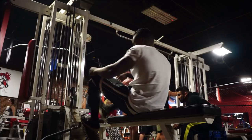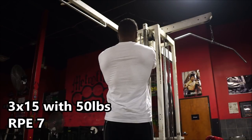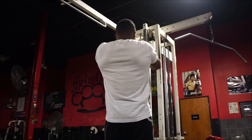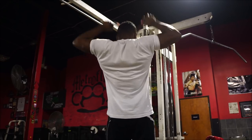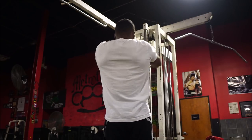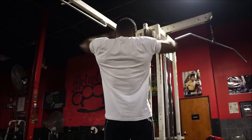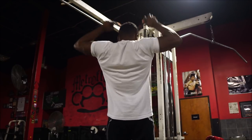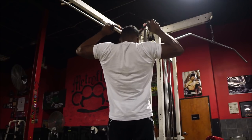After that I had face pulls focusing on external rotation. It's really hard to do these properly as far as achieving that external rotation when you have a short rope — I couldn't find the long rope anywhere. So I was holding the rope at the very end just to try to ensure external rotation as much as I can. This is three sets of 15.